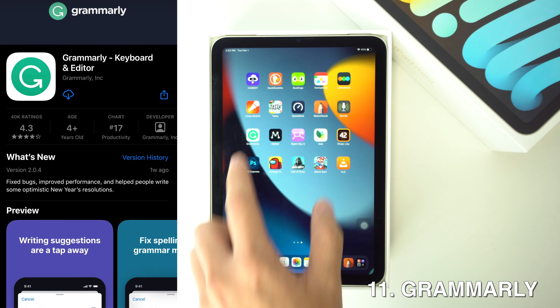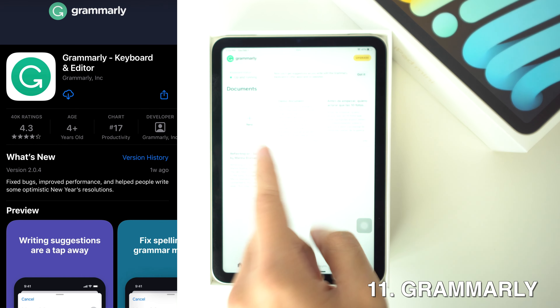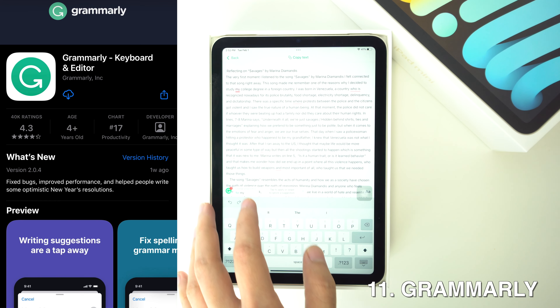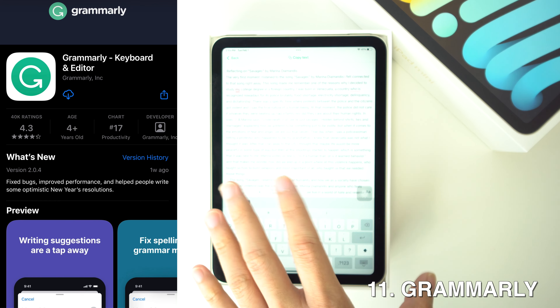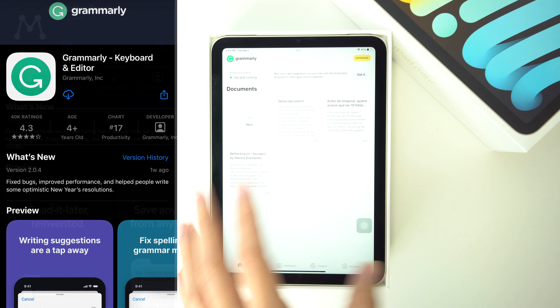Then we're going to have Grammarly. Grammarly gives you writing feedback to make sure that your work is 100% correct in the grammar area. The keyboard for iPhone and iPad works across all of your apps, and there's no copy and pasting required, so it's going to be easier to use when working in another app.